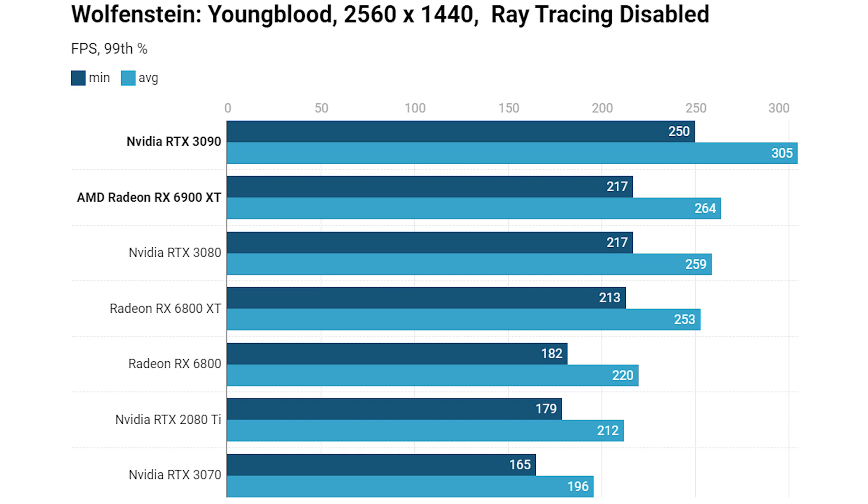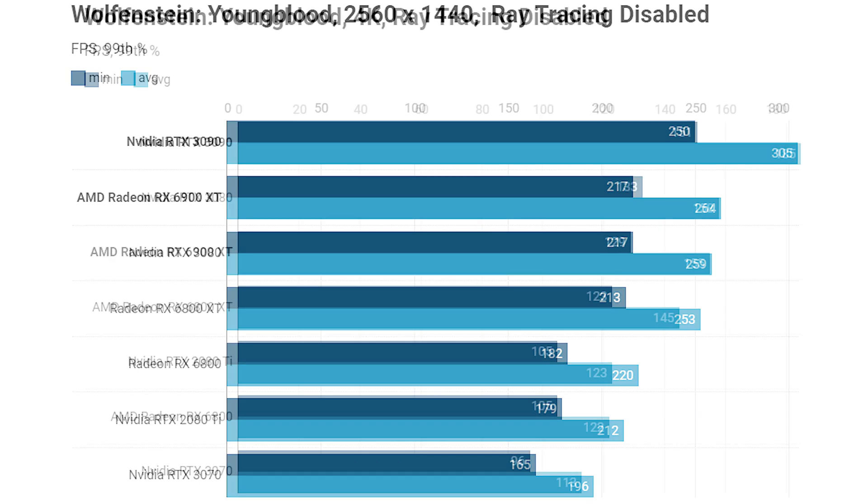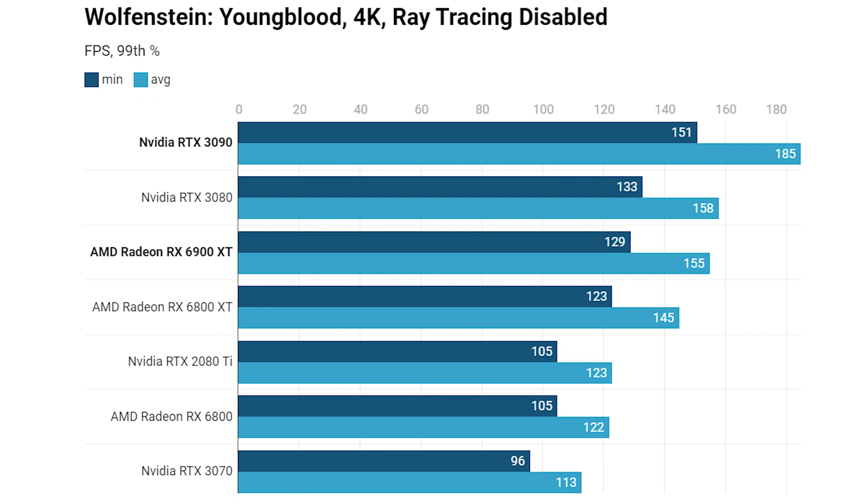Wolfenstein Youngblood at 1440p with ray tracing enabled — AMD doesn't support it in this game — and the 6900 XT is level pegging with the RTX 3080, which isn't great given the price disparity. The RTX 3090 justifies its price at the top. At 4K the 6900 XT again didn't perform much better than the 6800 XT, and the RTX 3080 did better on averages — though this is a heavily Nvidia-optimized title.